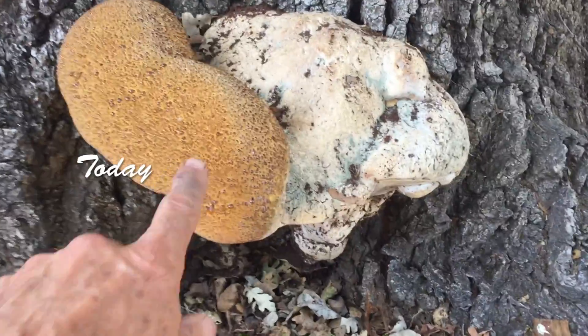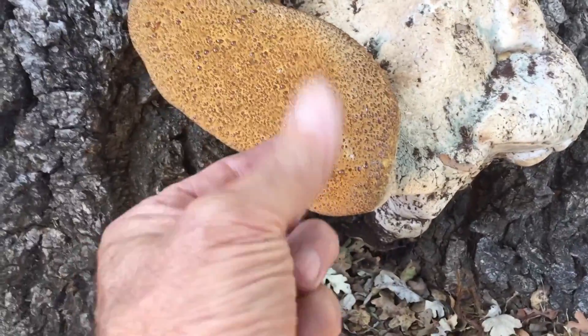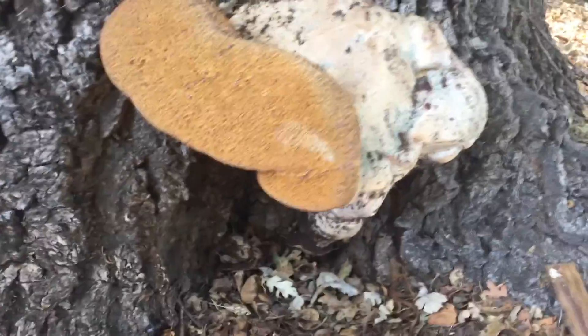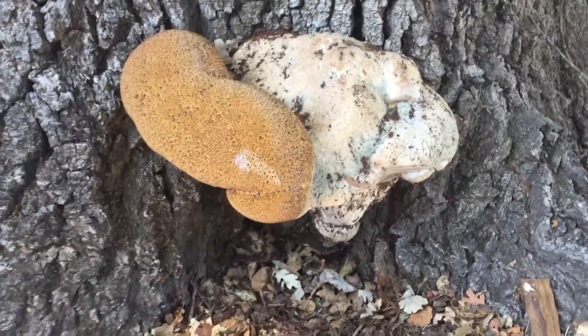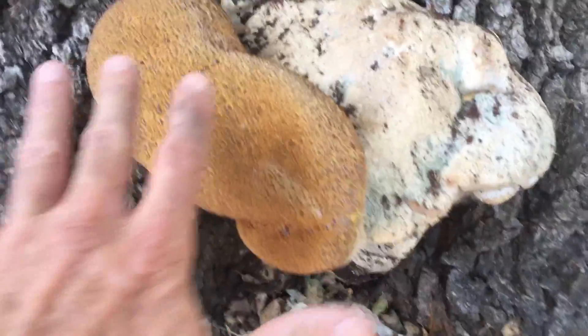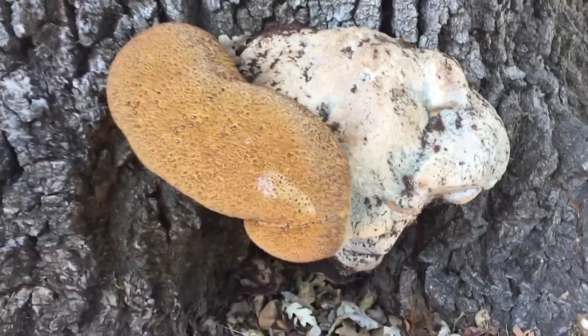And then we've got this one. Oh, look at how wet that is — it's sticky. This thing erupted about two months ago and it has continued to grow significantly. And here's my hand — it's probably 14 inches across.